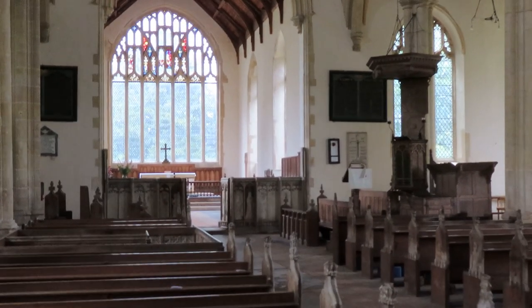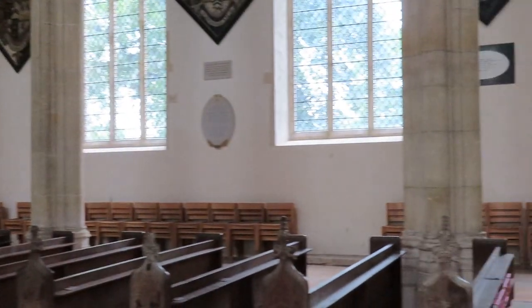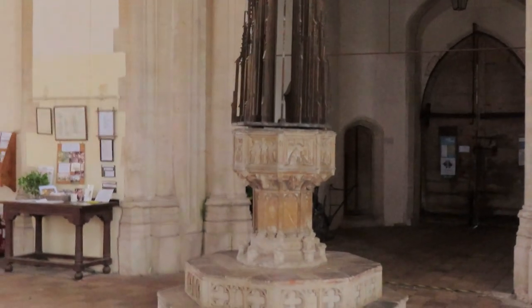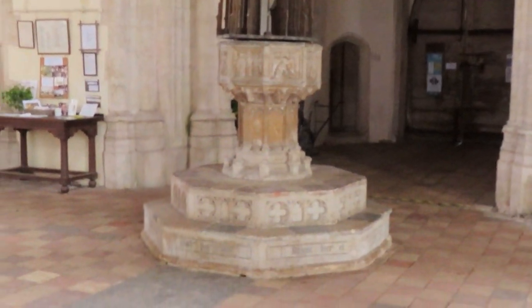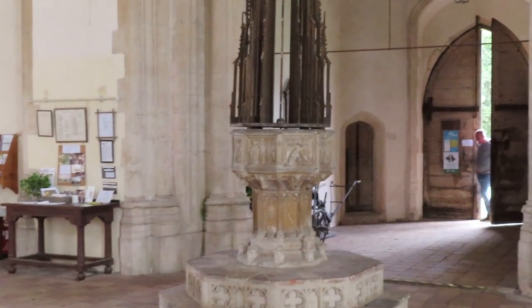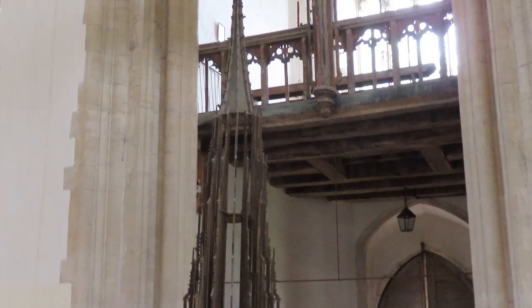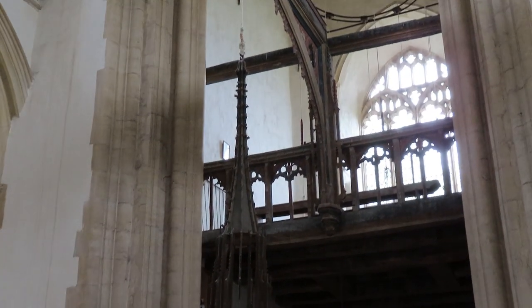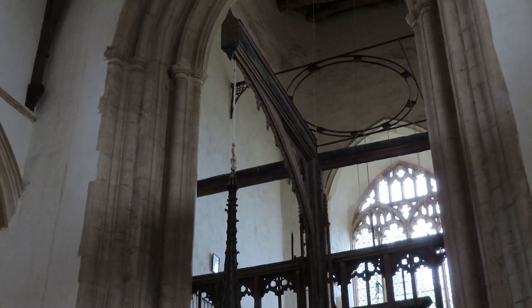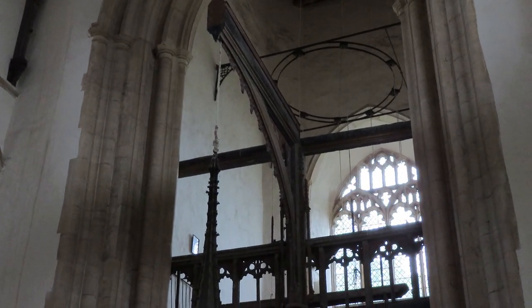Turning around to show you the west end and the font. Here is the font - a typical Norfolk seven sacraments font with a vast cover which is suspended from a crane attached to a west gallery underneath the tower itself.